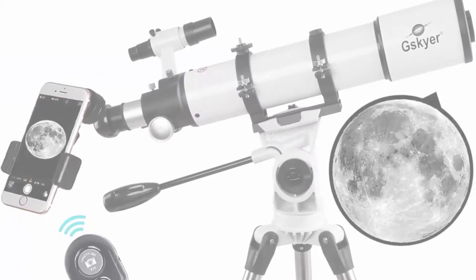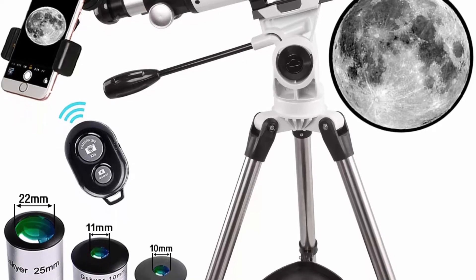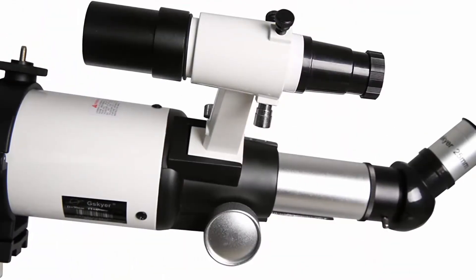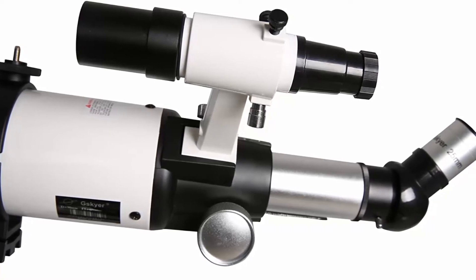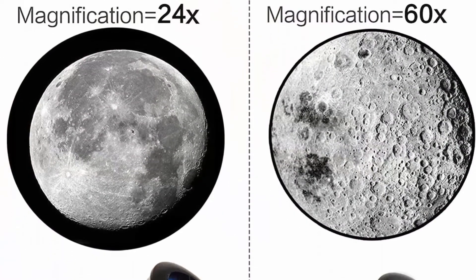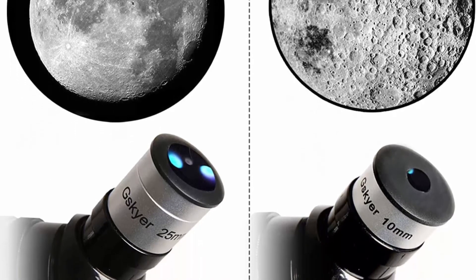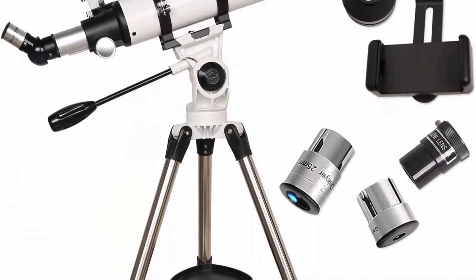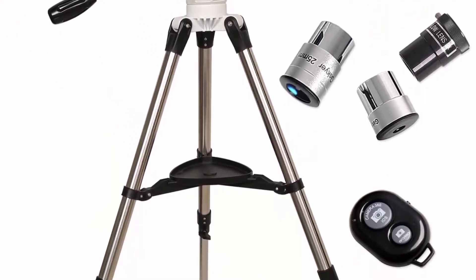Number 8: GSKYER 600x90mm AZ Astronomical Refractor Telescope — designed for both kids and adults using German technology. It features high-quality optics with 600mm focal length and 90mm aperture. Fully coated optics glass lens with high transmission coatings creates stunning images and protects your eyes. It comes with three replaceable eyepieces — 24x, 60x, and 120x — plus a 3x Barlow lens.